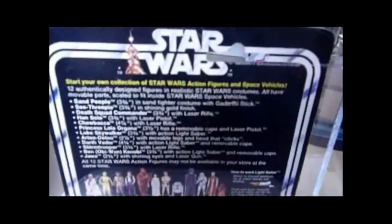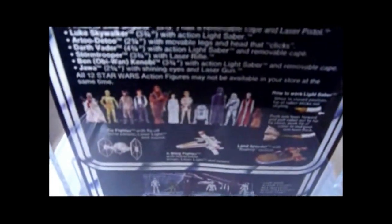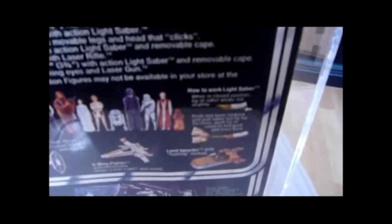The back of the card's quite nice. You can see a few flaws — a couple of creases around the punch hole, a slight crease there. And then it says about the 12 figures, the original 12, with pictures of the original 12. What makes this a 12-back A is because of that image of the lightsaber, the telescoping saber, because they changed that on 12-back B's and C's.